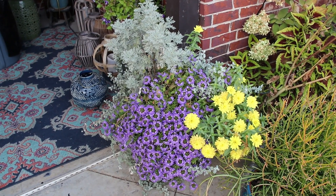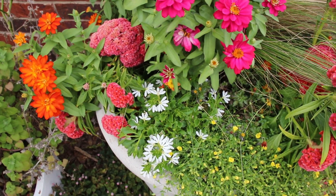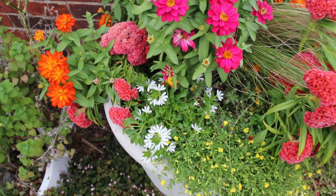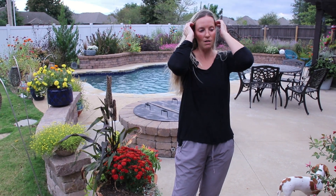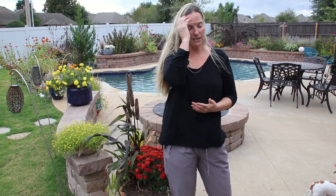The scaevola bloomed all summer long — so easy. I didn't fertilize it, just regular watering. I want to mention that all five flowers — the Gold Dust, the scaevola, the cleome, the zinnias, and the gomphrena — are very easy to care for. I don't fertilize most of them at all, not to say it wouldn't benefit them a little. The one exception is the cleome: I did fertilize that one and you could tell a big difference. But the majority of them are super easy, with not too much effort other than regular watering.